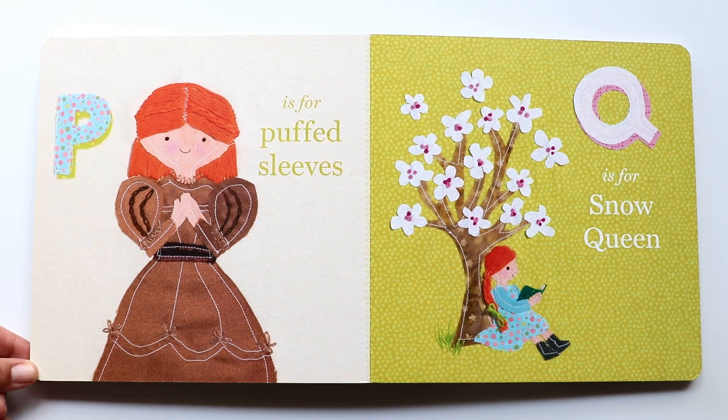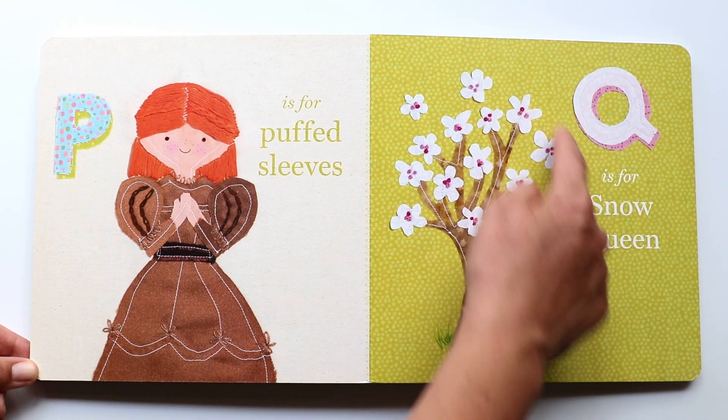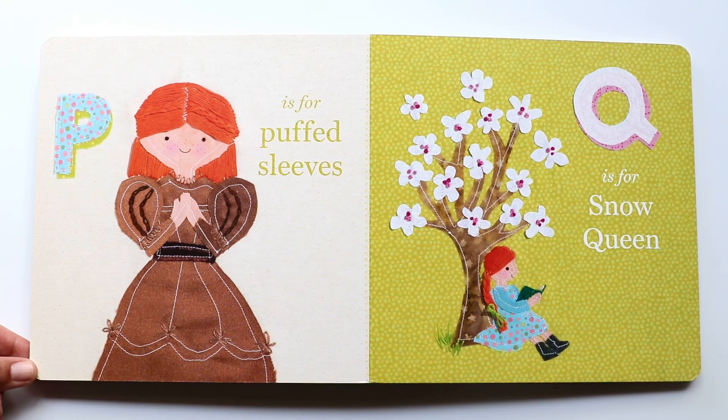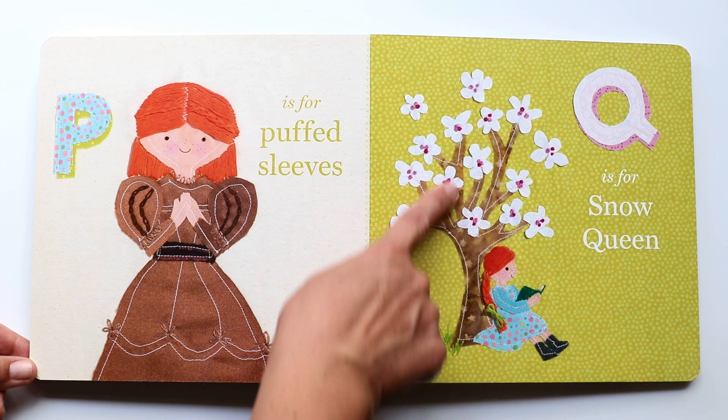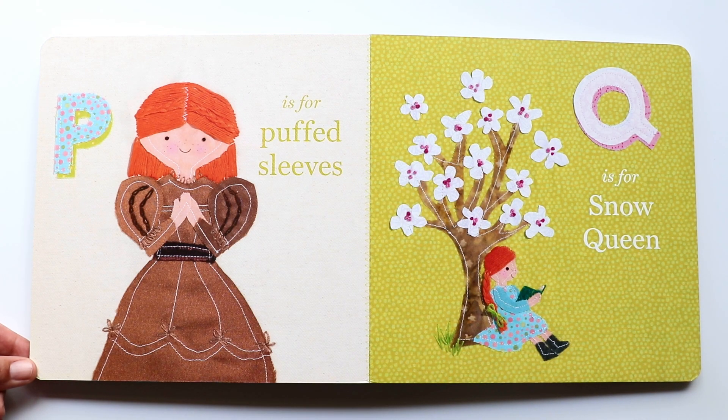The next letter is Q. Q makes a 'kuh, kuh, kuh' sound. And Q is for snow queen. There goes Ann reading a book, and maybe this is the snow queen tree.